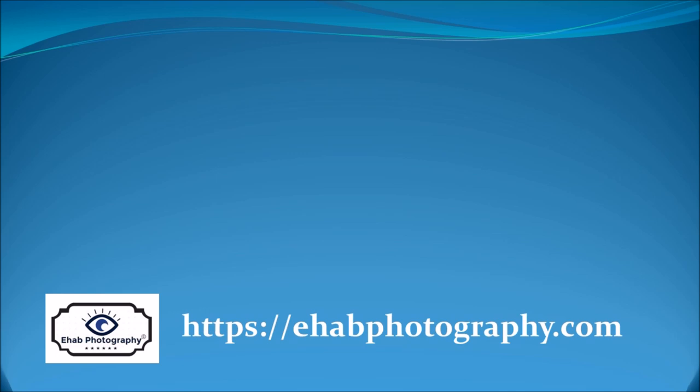And if you are looking for more detailed information, click the photo to the left and come and visit me at ehabphotography.com.